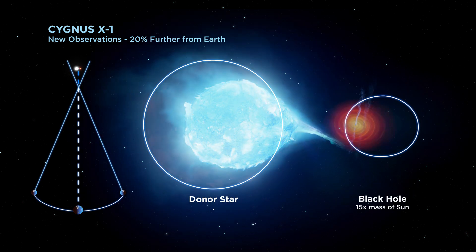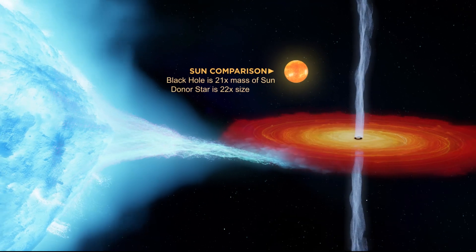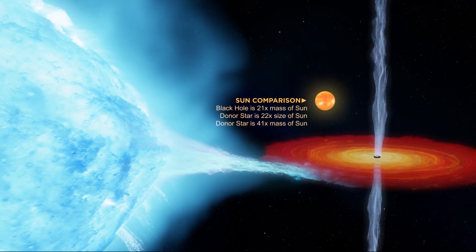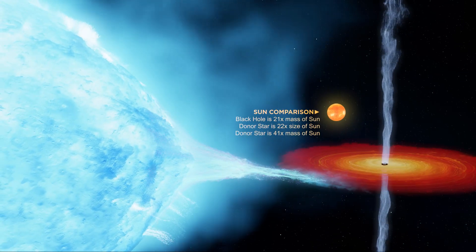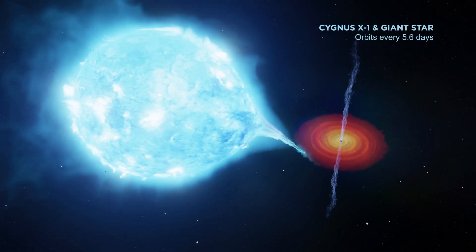This also means the black hole is much more massive than we thought, weighing in at 21 times the mass of the Sun. Its supergiant companion star is 22 times the size of the Sun, and they orbit each other every 5.6 days.